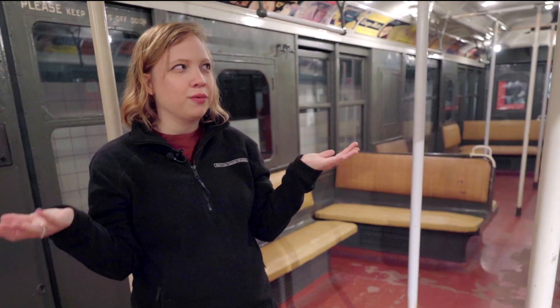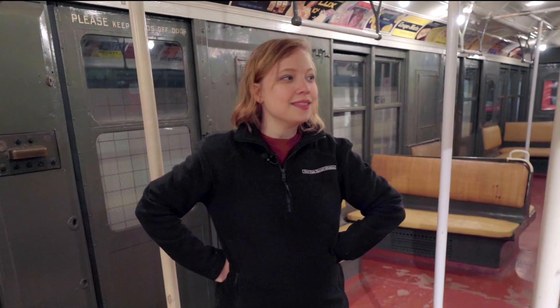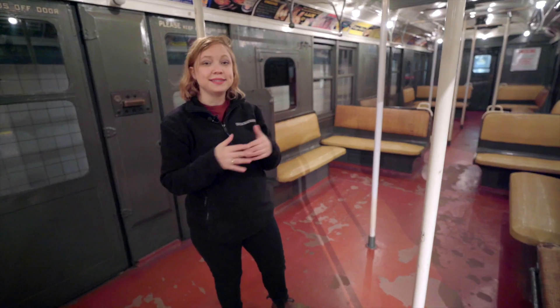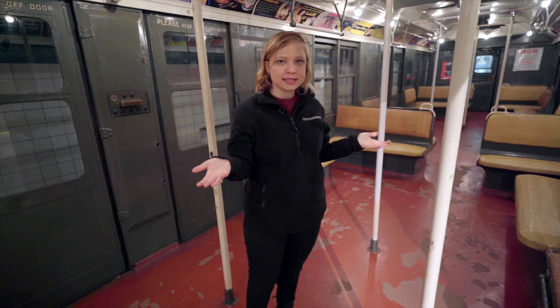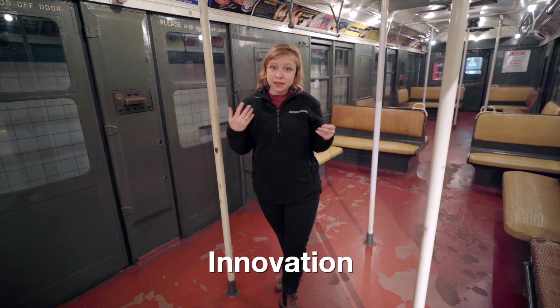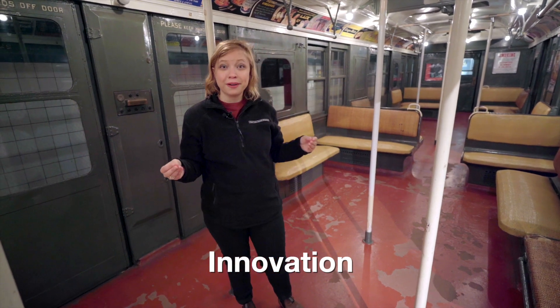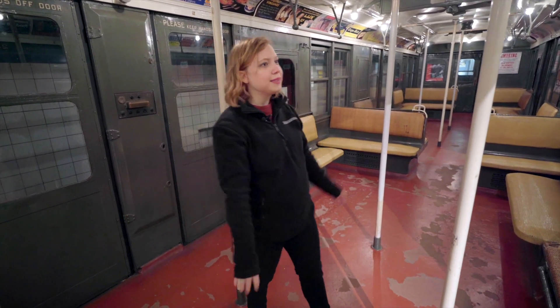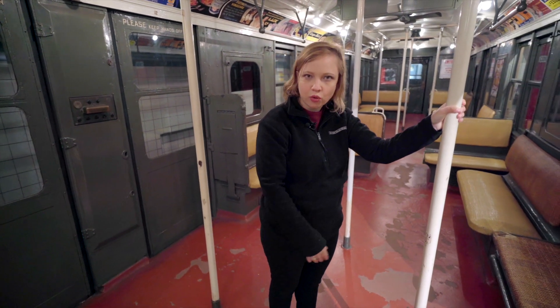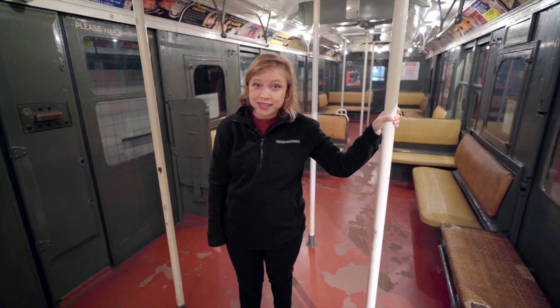I don't know if you have ever ridden the subway today, but do you think that New Yorkers would follow those rules? No, they didn't. That is something they were trying that did not work. All of these things that they were trying, we could think of as innovations. An innovation is something that we change over time to try to make it better. So the diamond pole layout was an innovation that did not work.